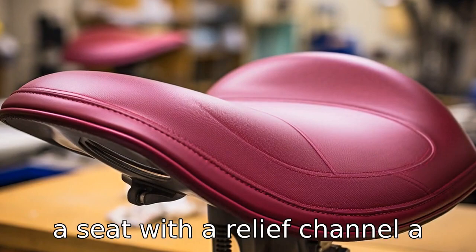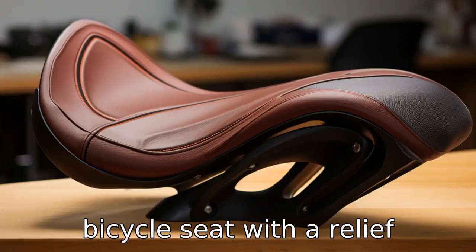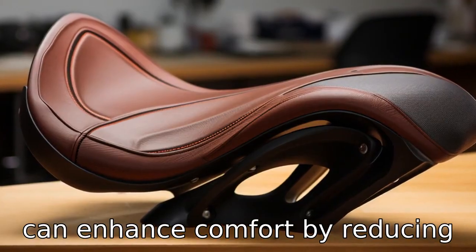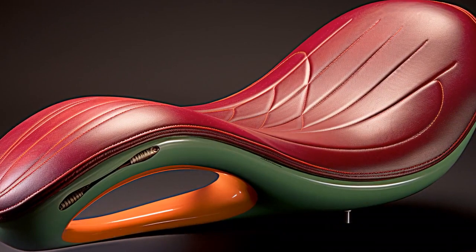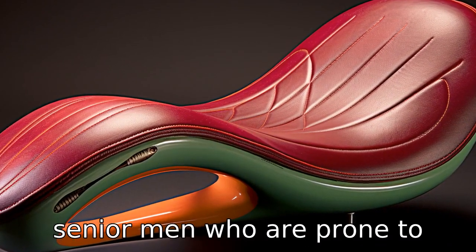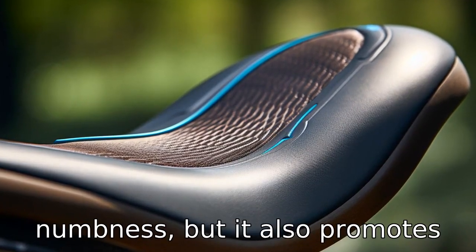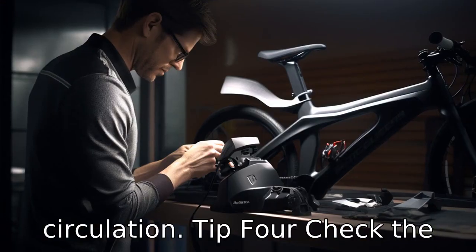Tip 3: Opt for a seat with a relief channel. A bicycle seat with a relief channel or cut-out in the middle can enhance comfort by reducing pressure on the perineum. This is particularly helpful for senior men who are prone to prostate issues. Not only does a relief channel prevent pain and numbness, but it also promotes circulation.